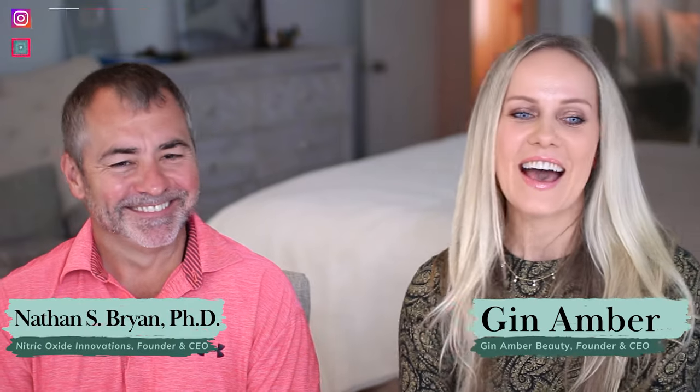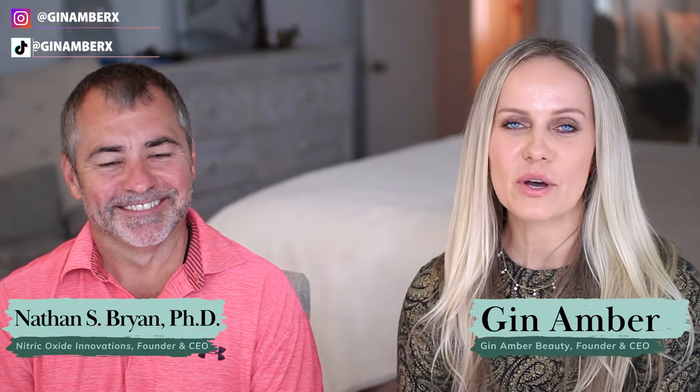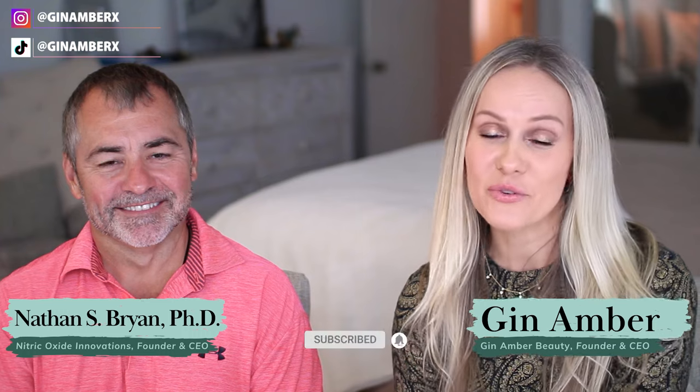Thank you, Jen. I'm going to leave all the information about him down below in the description box. Thank you so much for watching, and subscribe if you haven't. Bye.